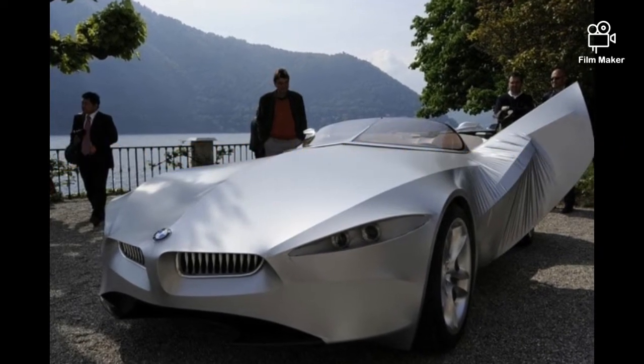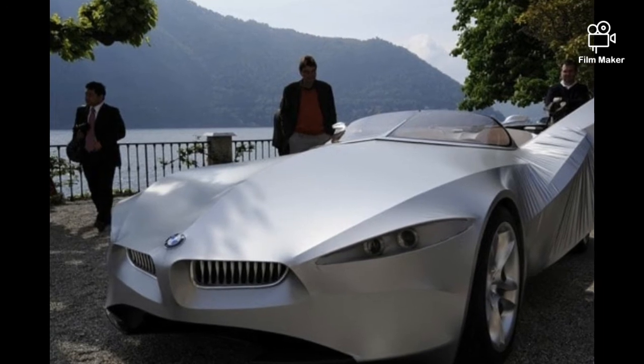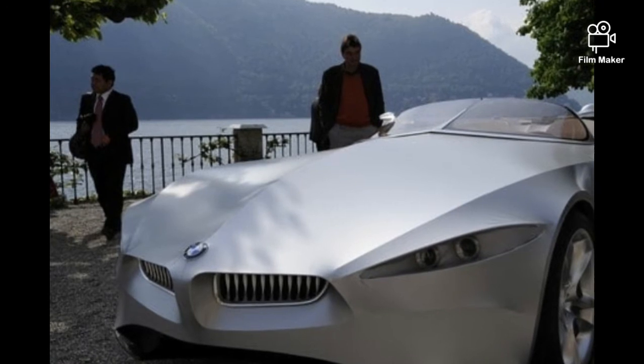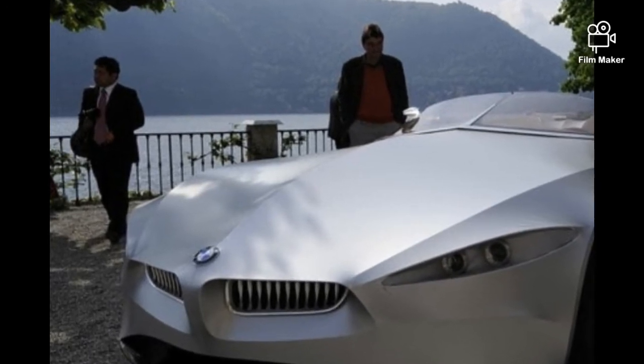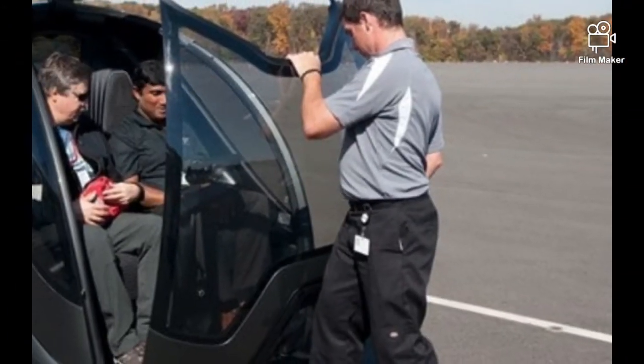Number 4: BMW GINA Light Visionary Model. The name GINA comes from 'Geometry and Functions IN Adaptations.' This project actually wanted to challenge the existing principles and conventional processes of car design, as Chris Bangle, the head of the project, explained.